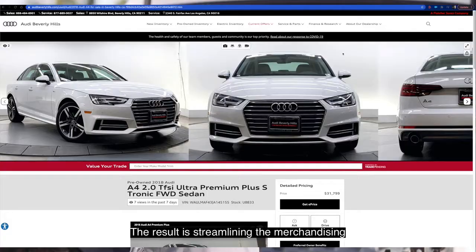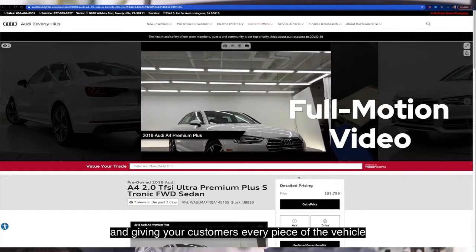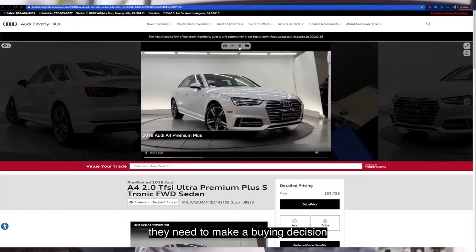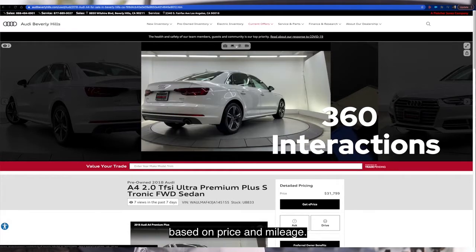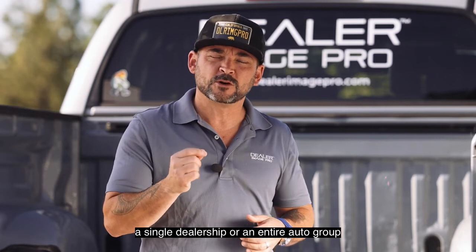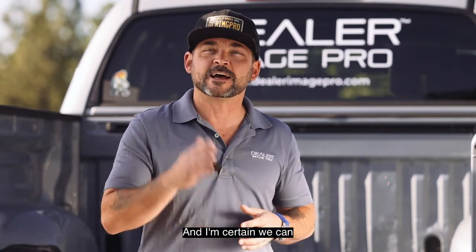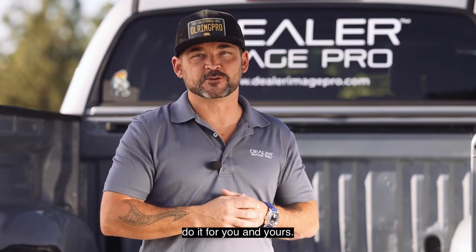The result is streamlining the merchandising process at your dealership and giving your customers every piece of the vehicle they need to make a buying decision based on price and mileage. We've transformed the inventories of a single dealership or an entire auto group with our tools and processes, and I'm certain we can do it for you and yours.